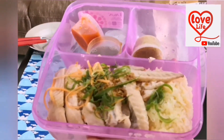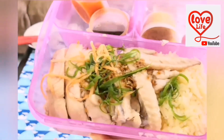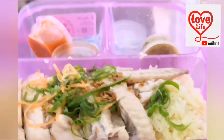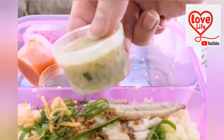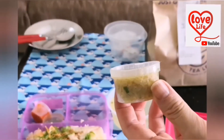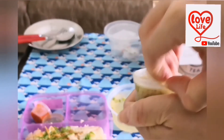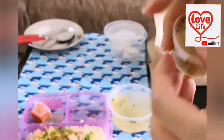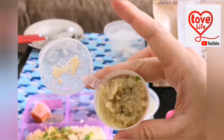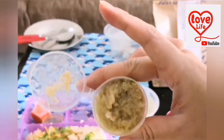This is the Hainanese chicken rice and it was really nice, really recommended. This here is the ginger sauce. I like the chicken rice ginger sauce because it tastes really good. It's gravy-like and not a liquidy type — that's what I like about it.